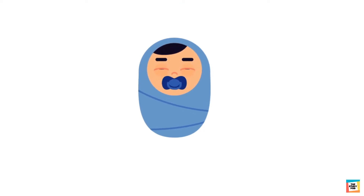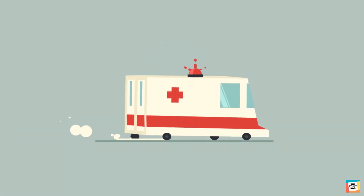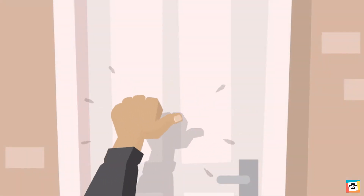frightened, uncomfortable, or unwell. The siren of an ambulance warns other drivers on the road to give way. Knocking on the door means someone is asking for permission to come inside.